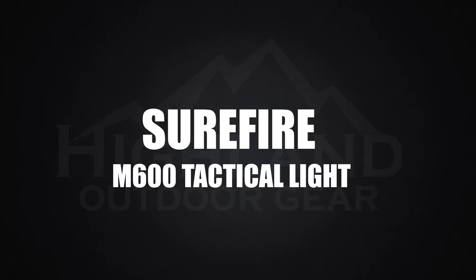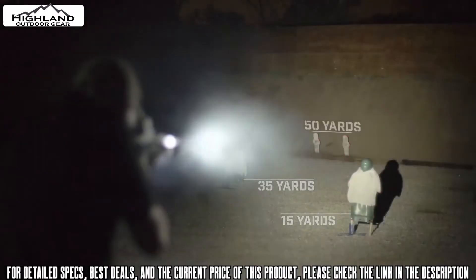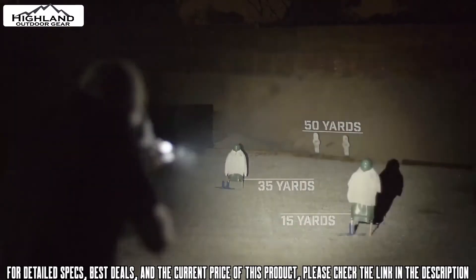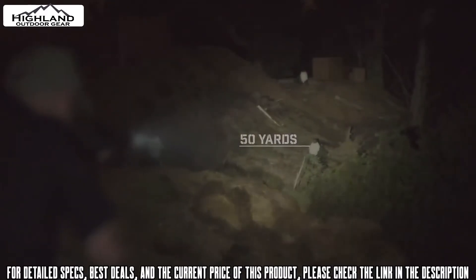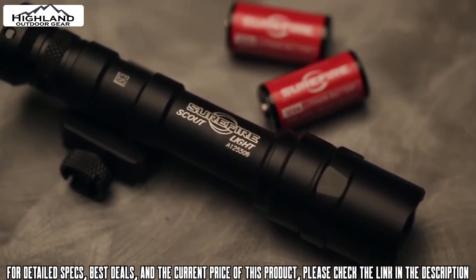The flagship 600-lumen M600 Ultra Scout Light produces an intense white light ideal for target identification at close, medium, and long range distances. This impressive reach is achieved by its highly efficient LED and TIR lens, designed to create an intense beam that travels great distances.